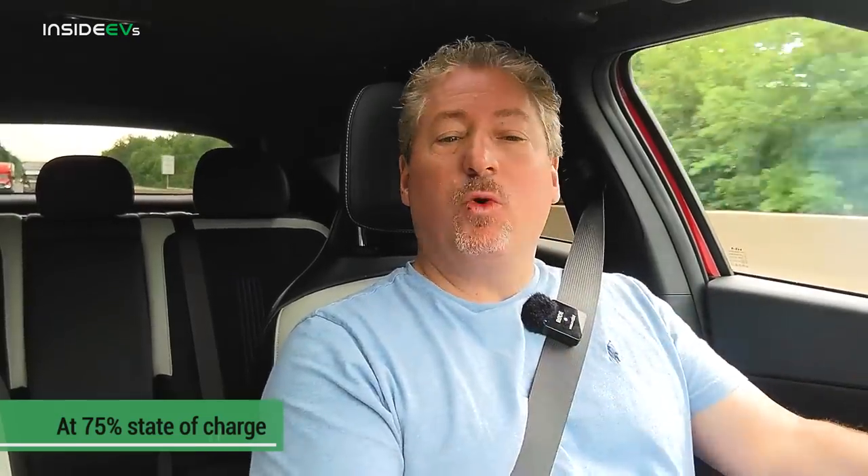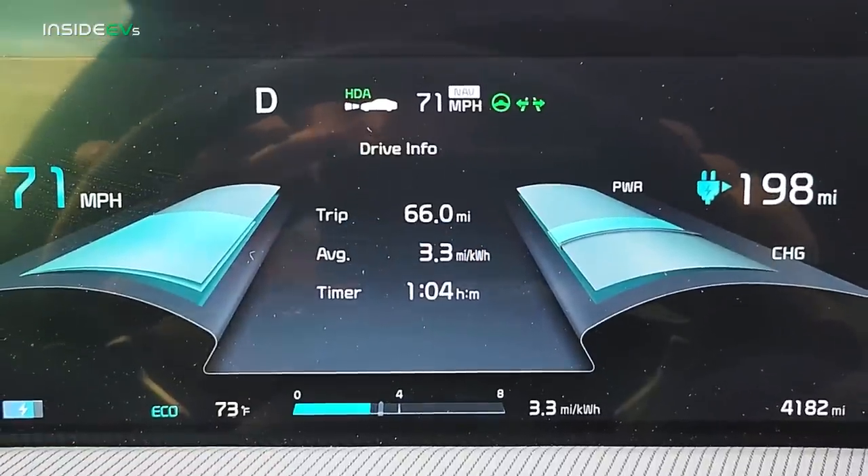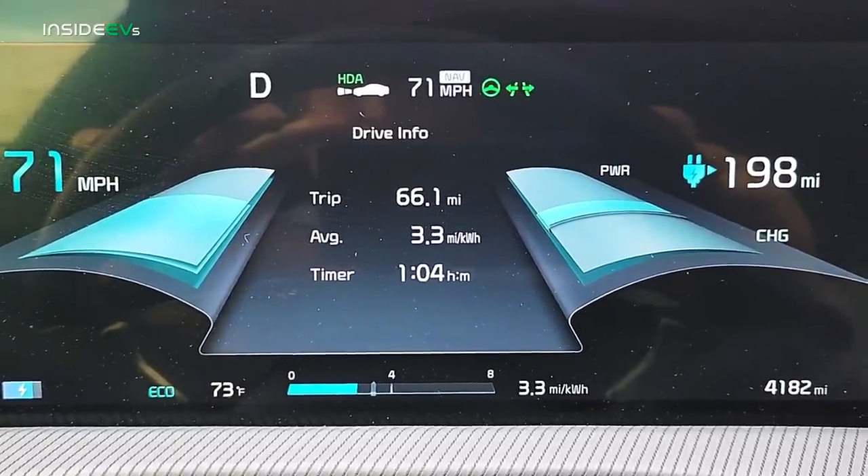Checking in at 75% state of charge — we've driven one quarter of the range test and covered 66 miles, pretty much what I expected. We have an average consumption rate of 3.3 miles per kilowatt hour, which equates to 18.8 kilowatt hours per 100 kilometers. If you multiply 66 miles times four you get 264 miles, and our adjusted EPA range rating estimate is 265, so we're right in line with what we'd expect. However, a lot can happen in the final three quarters of the test.